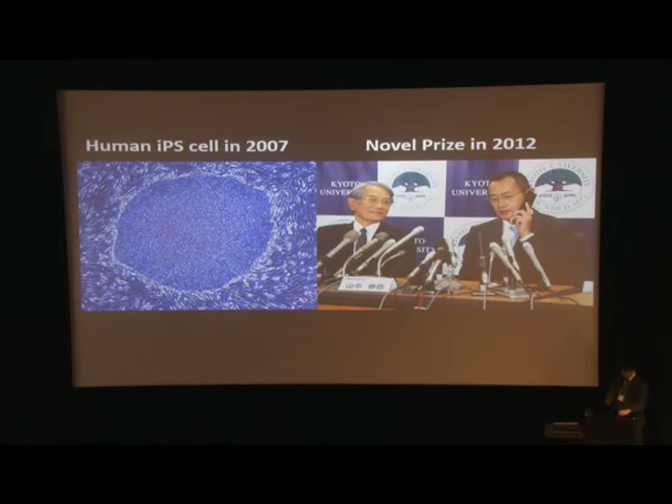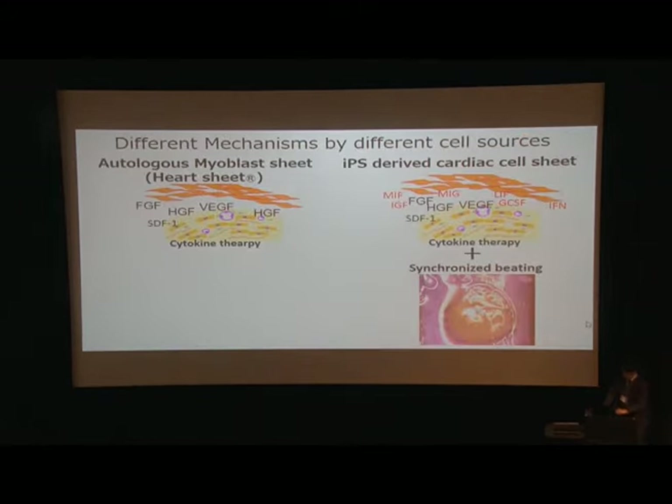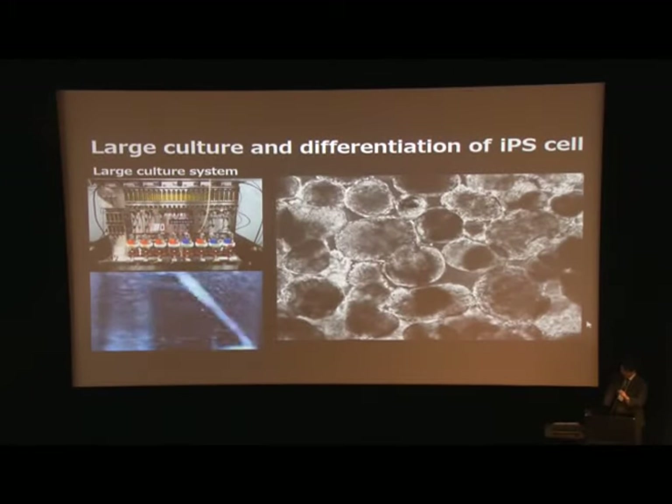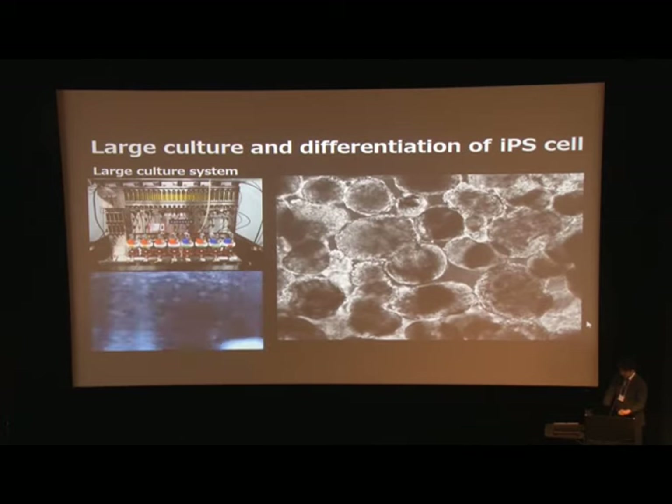The next step is IPS cells. We already reported the first proof-of-concept study of IPS cell-sheet for treating ischemic cardiomyopathy in a primate model. The IPS-derived cardiomyocyte sheet is beating. In the primate ischemic model, IPS-derived cardiomyocyte sheet therapy showed significantly improved cardiac function compared to myoblast cell-sheet. Treating with this new sheet technique enables us to combine both cytokine therapy and myocardium replacement therapy. For treating heart failure with IPS cells, a large amount of cells is needed, so we launched a bioreactor system that enables us to culture and differentiate a large amount of IPS cells into cardiac cells simultaneously.